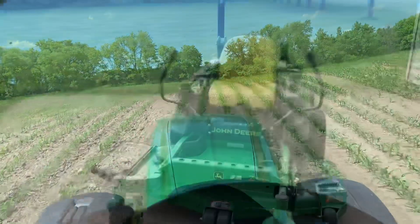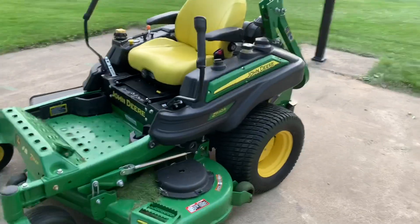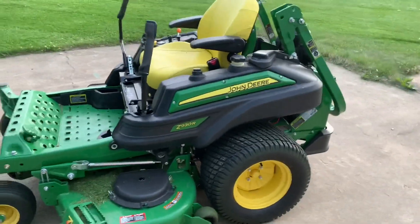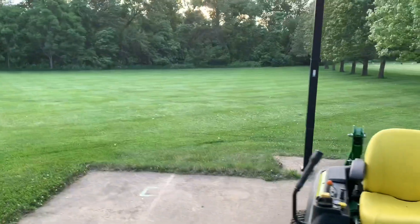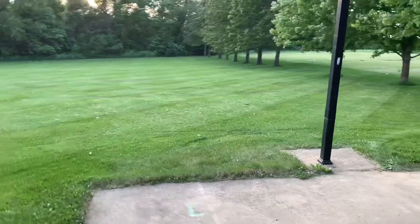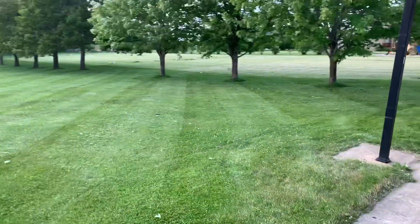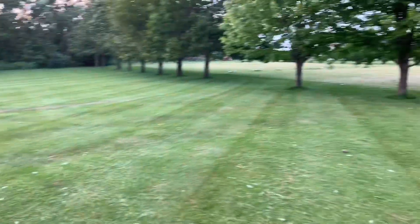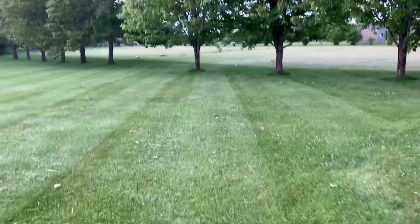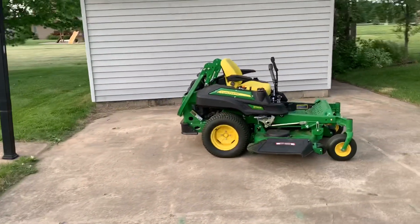I'm just finishing mowing here with a Z930R and that striper kit. I don't think I did an ending to that video — it's really windy — but I'm going to wrap this video up and show you guys the stripes. These are from what I was doing today, two times ago, and last time. I'm really happy with it so far. That's the end of this video — have a good night, be safe as always, we'll check you later.